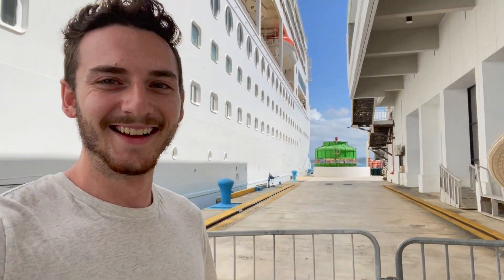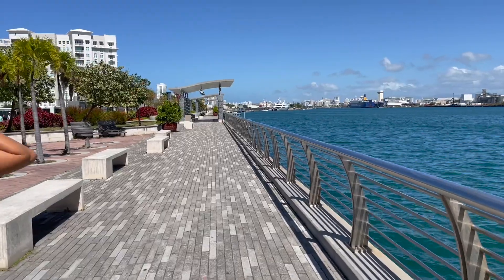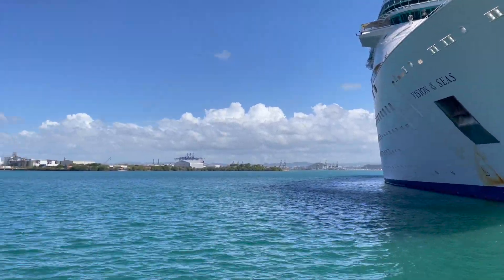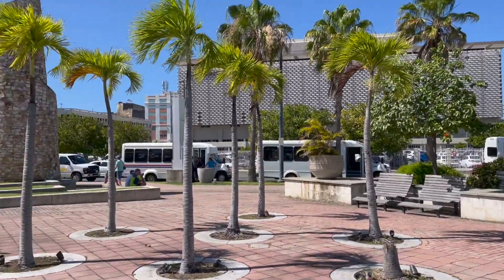We are officially in Puerto Rico. We're gonna walk around San Juan a little bit, see some forts, see the capital, and then definitely we have to try some rum. I don't know if I've ever been so excited to go to a place that's still technically in the United States. You don't need a visa to come here and you don't even need your passport if you're a United States citizen.